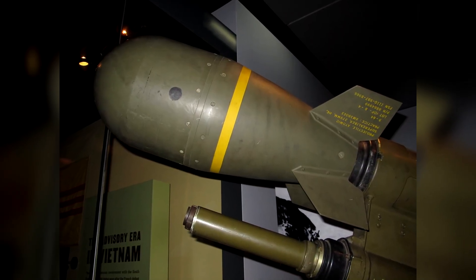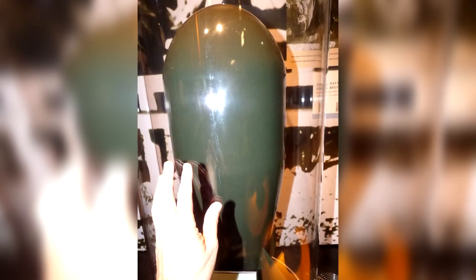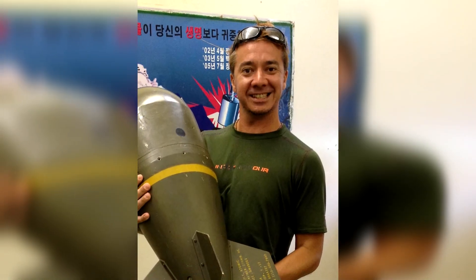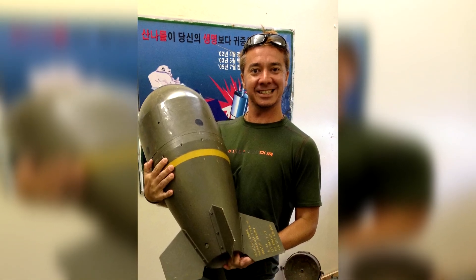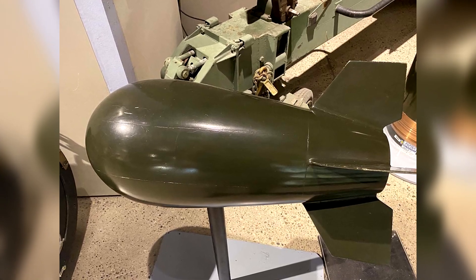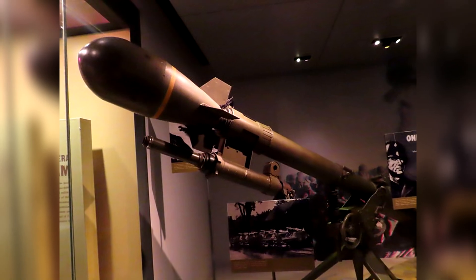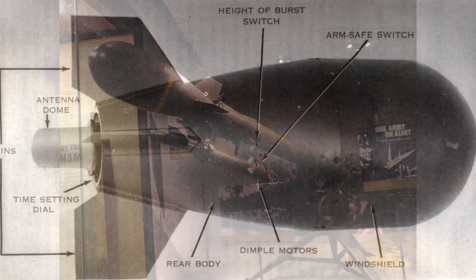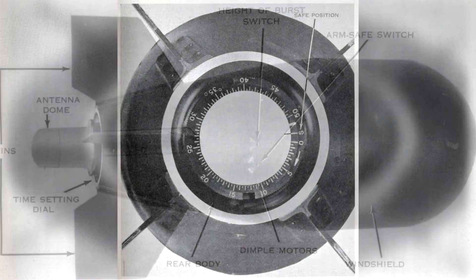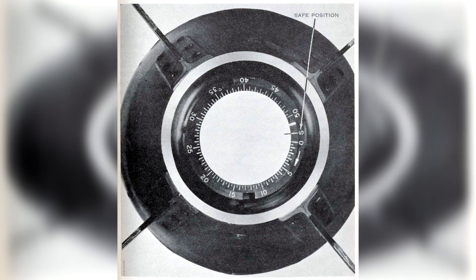The Davy Crockett contained a W54 Mod 2 nuclear warhead — a very compact pure fission device weighing 50.9 pounds or 23.1 kilograms, and when packed in the M388 round, it weighed 76 pounds or 34 kilograms. Controls on the projectile included a two-position height-of-burst switch that could be set to 2 feet and 40 feet air burst, a safety switch with safe and arm positions, and a time setting dial that allowed a time delay between 1 and 50 seconds before the fuse was armed.